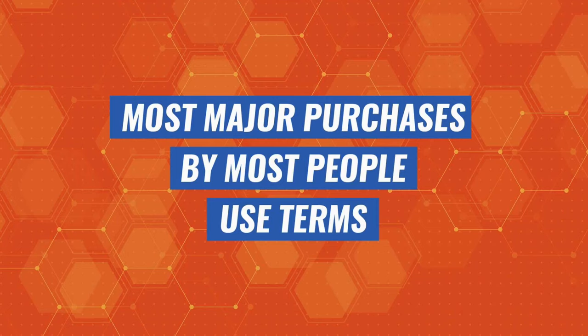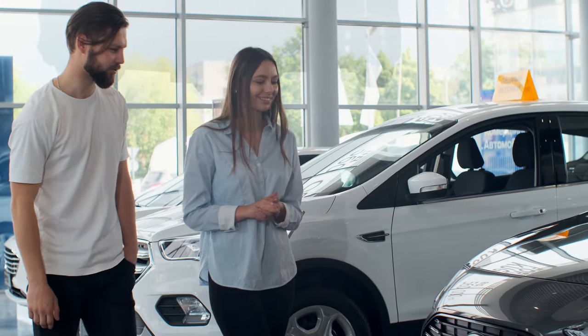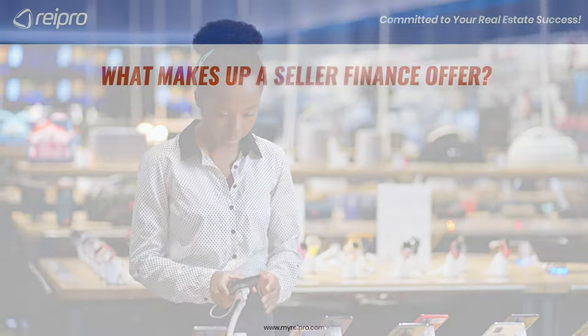Almost every major purchase made by most people uses terms because they don't have enough cash in their bank account to buy houses, cars, boats, RVs, cell phones, and so much more.